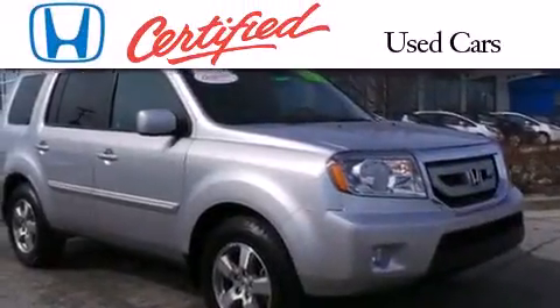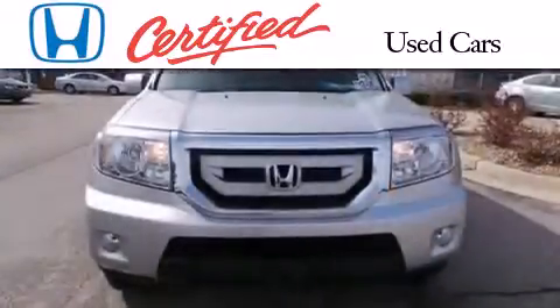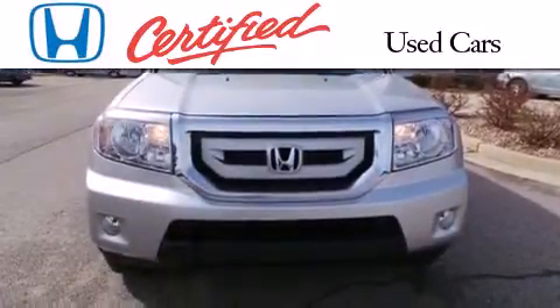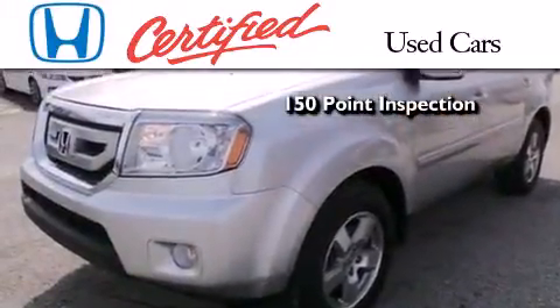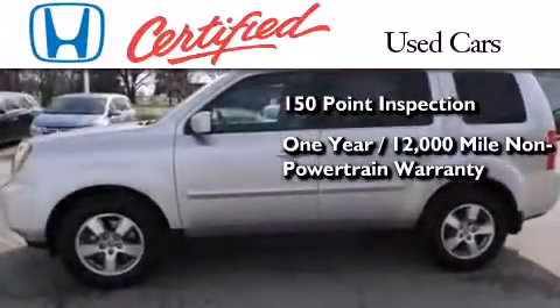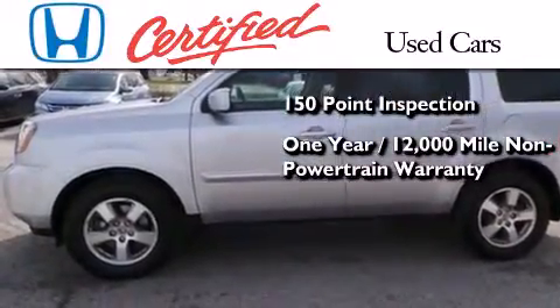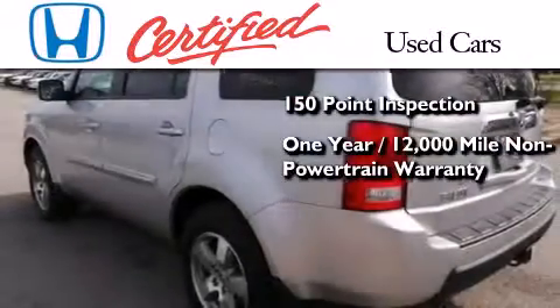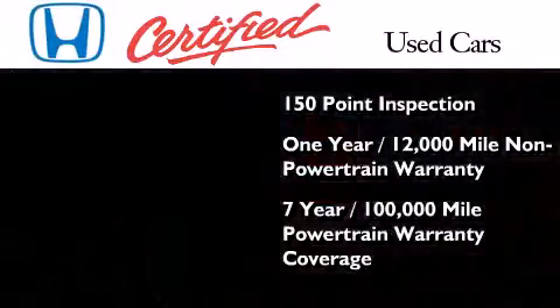In addition to the innovative engineering and quality manufacturing that is part of every Honda, this certified Honda includes an exhaustive 150-point mechanical and appearance inspection, an additional 1-year or 12,000 miles of non-powertrain equipment warranty coverage on top of what's left of the original new car warranty, and 7 years or 100,000 miles of powertrain warranty coverage.